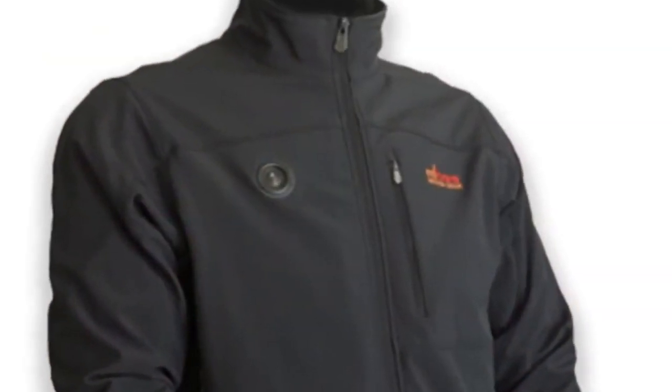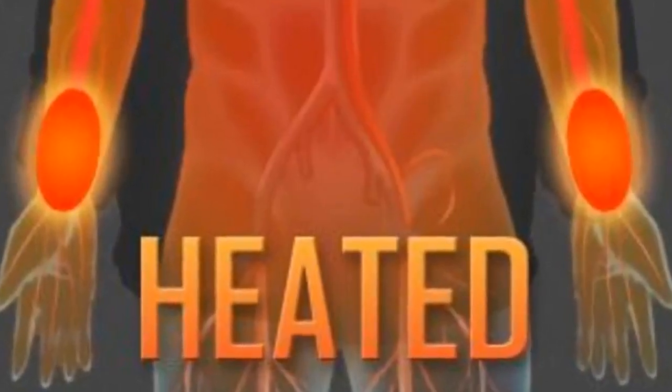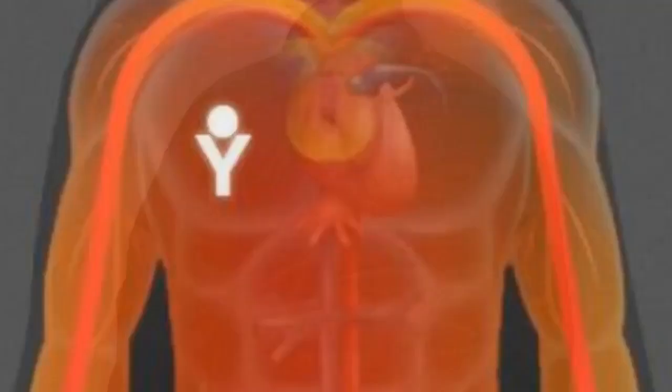My Core Control Softshell Heated Jacket uses patented technology that gently warms the blood as it passes through your wrists and is circulated back to your heart, then pumped throughout your entire body from head to toe. Up to 12 hours of performance.